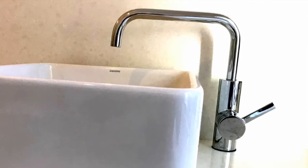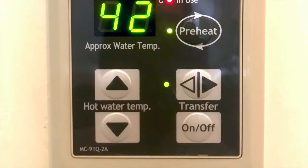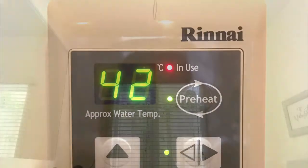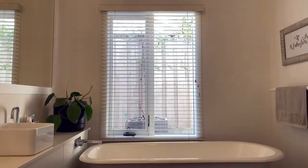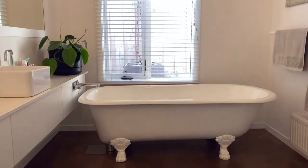The hot water service has a smart start function so you can set the desired temperature and the water recirculates until it reaches hot, so you don't waste water. The taps and shower are all low flow. The toilets are dual flush with low water use, and the bath is a recycled cast iron clawfoot bath.